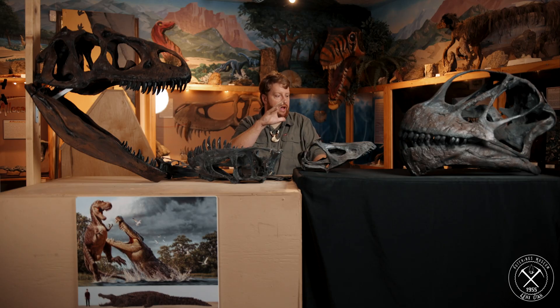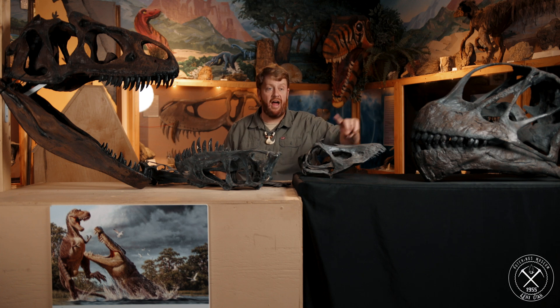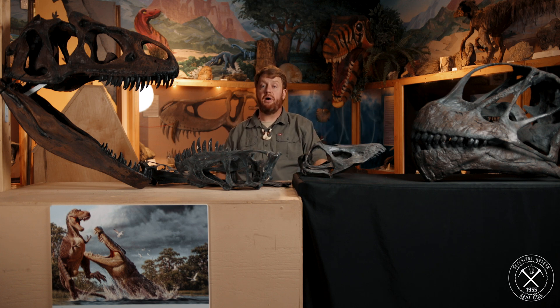So even though these are two cousins, the size and shape of their heads are radically different. And again, this one was a much bigger species than this one, and yet because of a different way of life, their head size and shape are much different.